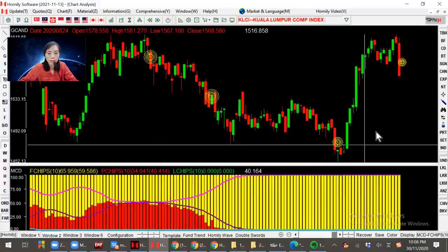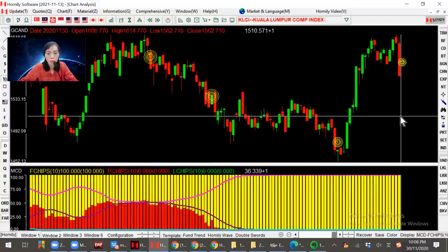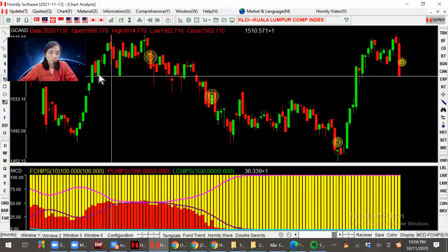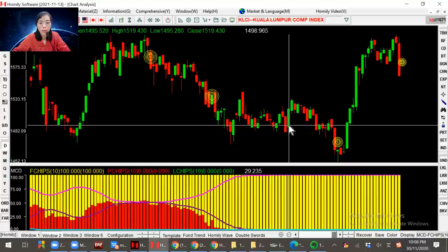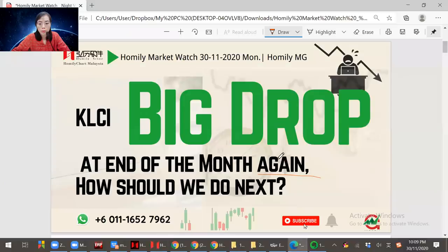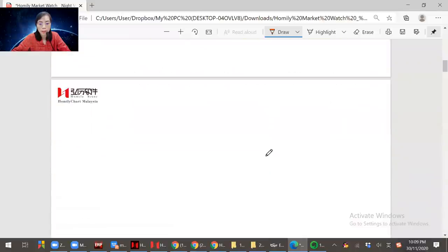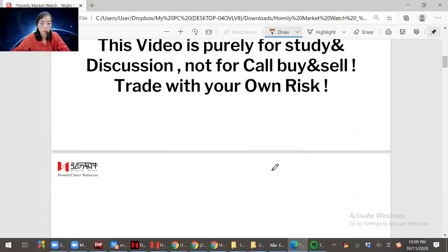Is it the regularity will continue or not? We don't see it now, but we need to see what happened behind the drop — that is more important. Not means that you panic and feel afraid. We don't do that. We just analyze first to see what happens. I'm going to share with you in these three parts. Of course, this video is for study and discussion, not for buy and sell. Every investor needs to trade with its own risk.